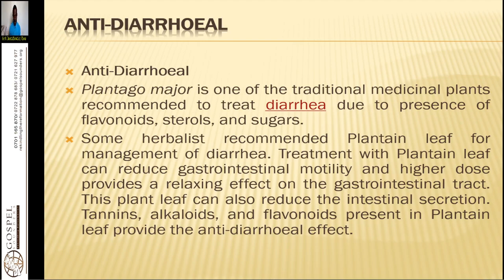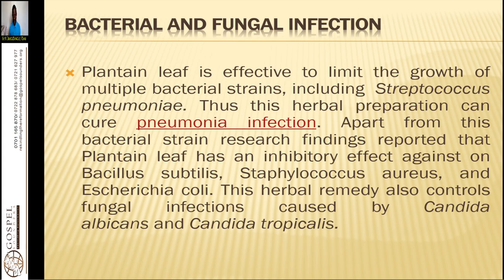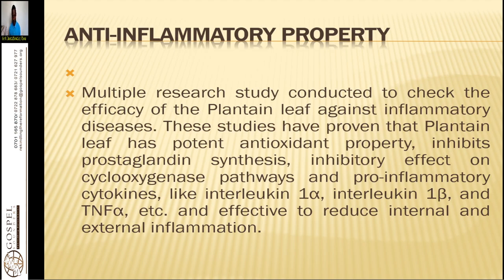Herbalists recommend plantain leaf for management of diarrhea. It reduces gastrointestinal motility, and at higher doses provides a relaxing effect on the gastrointestinal tract. It also reduces intestinal secretion due to tannins, alkaloids, and flavonoids present in the plant. It has antibacterial and antifungal effects, helpful for pneumonia, typhoid, amoeba, brucella, and cholera.